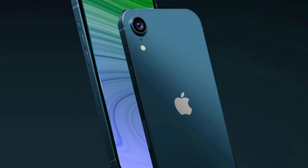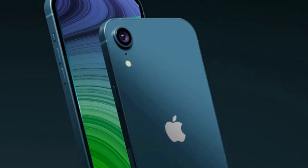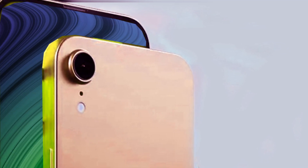The SE series has consistently proven its mettle in the market, with SE phones being among the top-selling devices globally. The affordability coupled with Apple's commitment to delivering quality ensures that the SE series maintains its popularity. The iPhone SE4, building on this success, is poised to capture the imagination of consumers and tech enthusiasts alike.